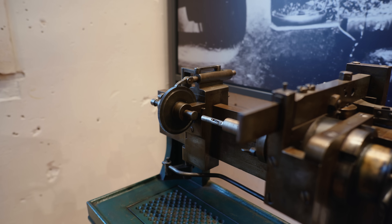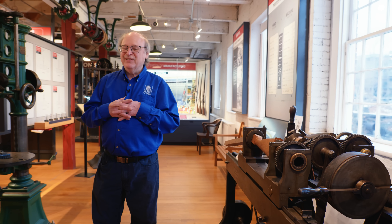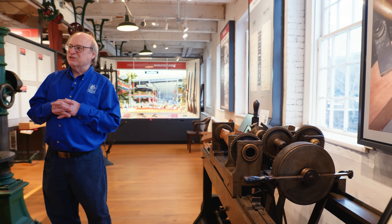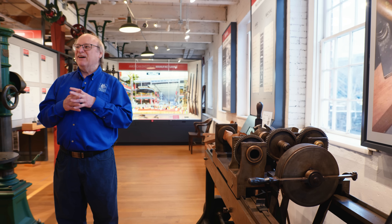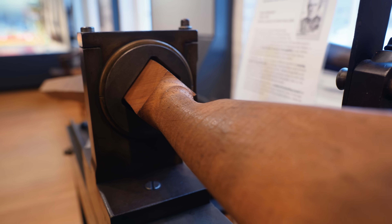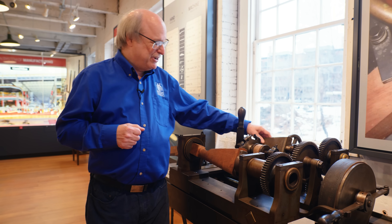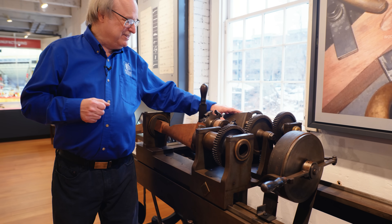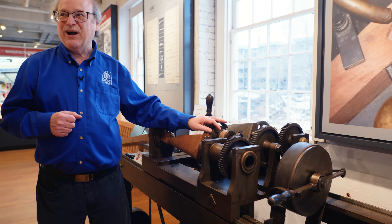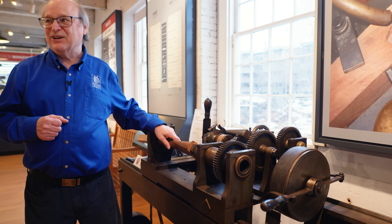The next machine we have here is the gunstock lathe. This was Thomas Blanchard — another inventor in the Precision Valley who just started figuring things out. For the gun stock, the same principle applies: we have to take the human hand out of the equation. They made a pattern of a gun stock; this follower would follow the pattern, the cutter goes along for the ride, and as it turns it follows the pattern and cuts the gun stock.